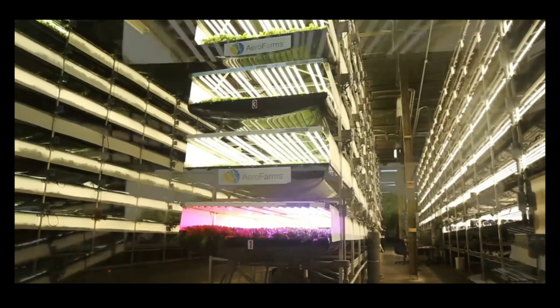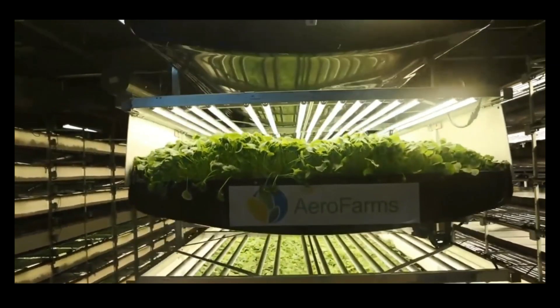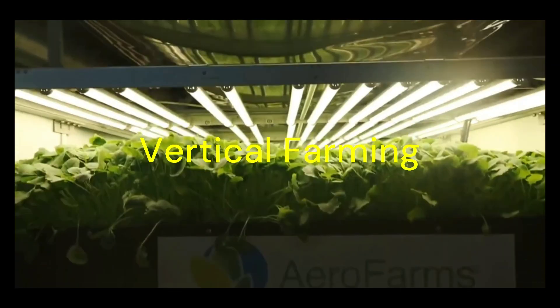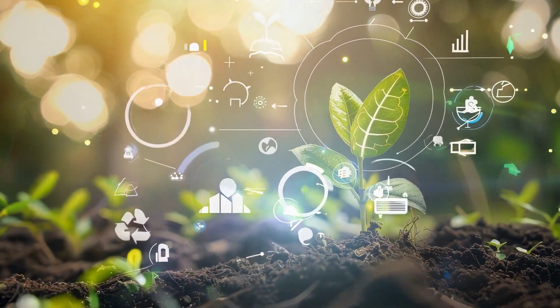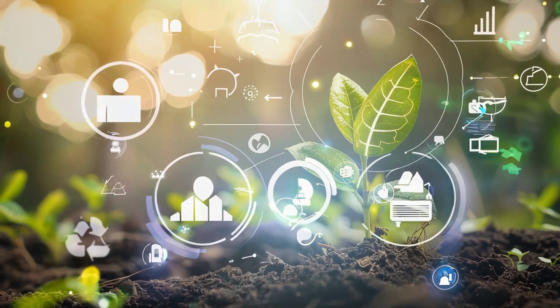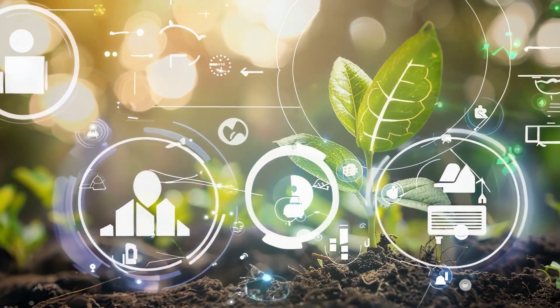Welcome to our channel. Today, we're embarking on an exciting journey to explore two groundbreaking approaches transforming our food systems: vertical farming and precision agriculture. As our world grapples with climate change, urbanization, and an ever-growing population, the demand for sustainable, efficient food production has never been more critical.